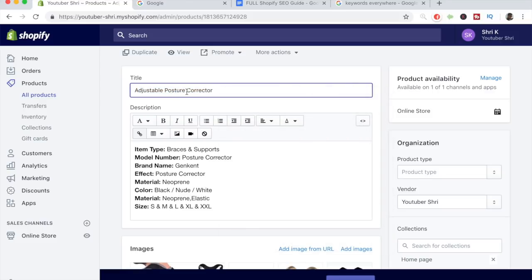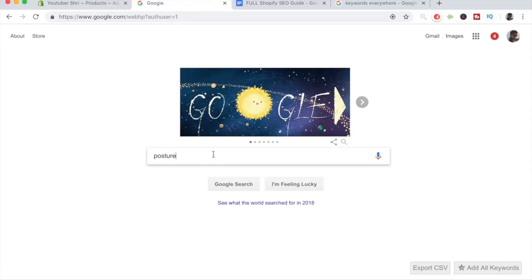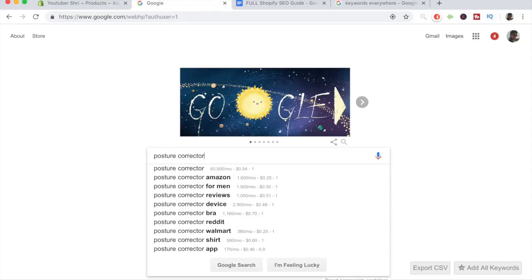You do not want to go overboard with the title where it looks unprofessional. The maximum number of words you should have in your title to remain professional is five — anything at or below five is good. To find related words, simply copy and paste your title into a Google search and see what comes up at the top. Let's go to the Google search and type in 'posture corrector.'